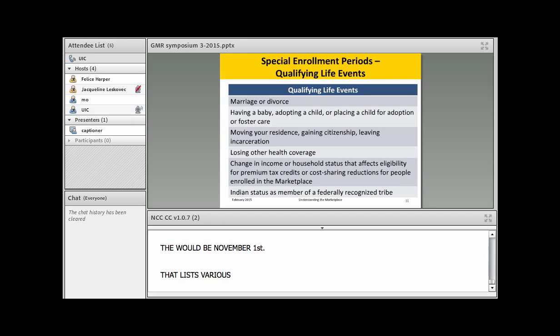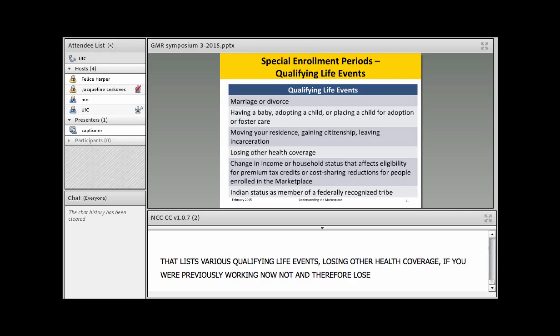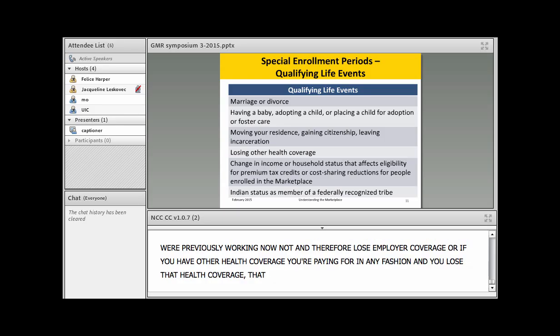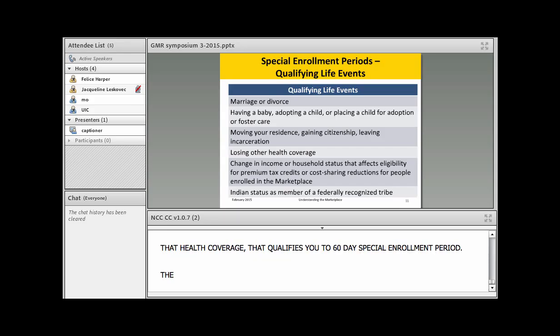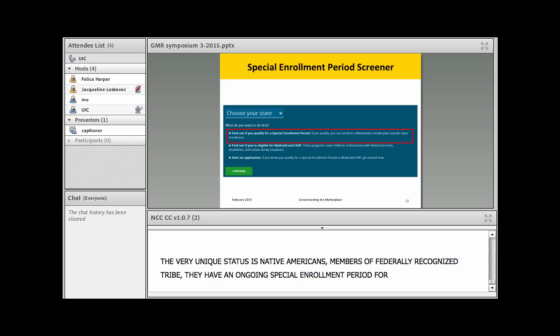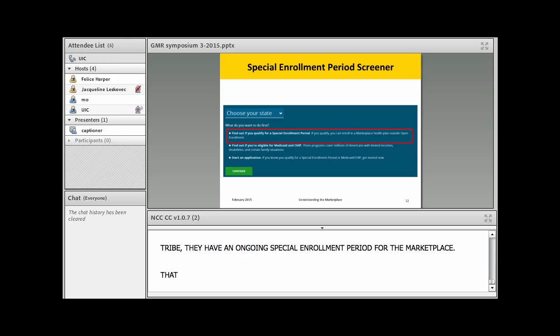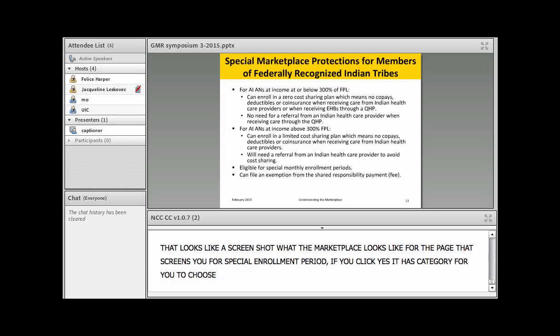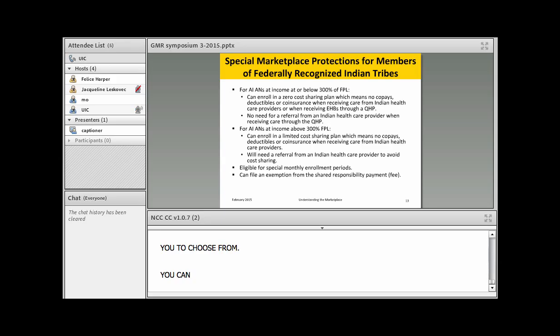Among the qualifying life events is losing other health coverage — if you were previously working and lost employer coverage, or had other health coverage that you lose, that qualifies you for a 60-day special enrollment period. The very unique status is for Native Americans — members of a federally recognized tribe — who have an ongoing special enrollment period for the marketplace. The marketplace has a page that screens you for special enrollment period eligibility, and you can apply online.